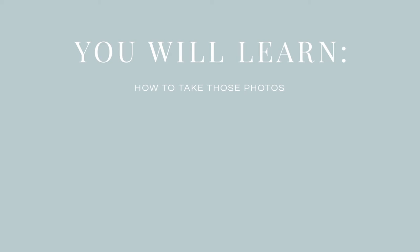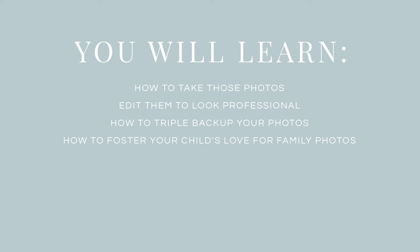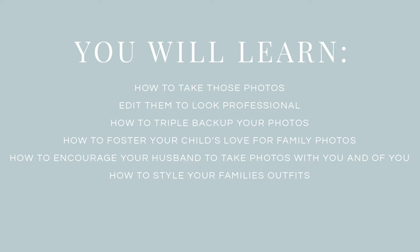Within this online course, I'm going to teach you everything you need to know to get amazing photos of your kids year-round. I will teach you the process of photography, how to take those photos and edit them to look professional, and how to triple back up your photos so you never lose them. I also teach you how to foster your child's love for family photos, how to encourage your husband to take photos with you and of you, and how to style your family's outfits.